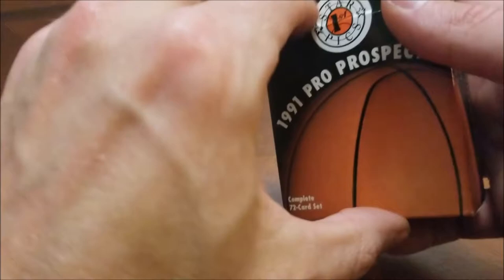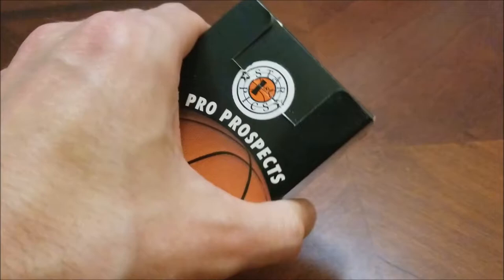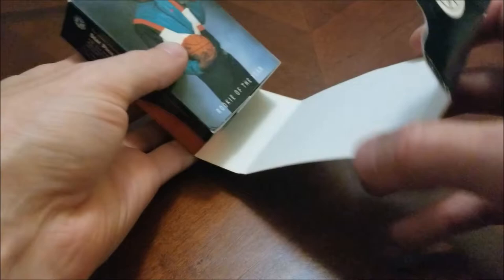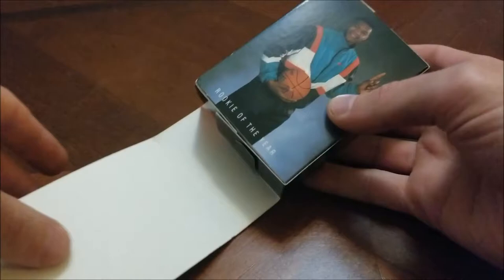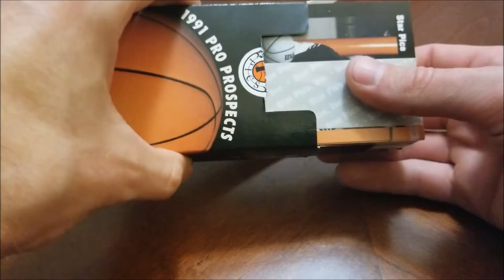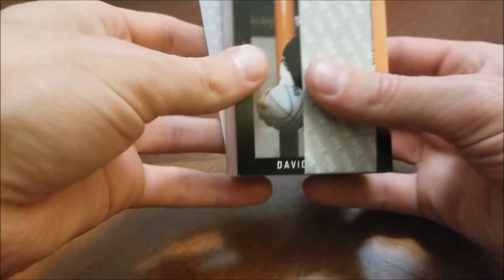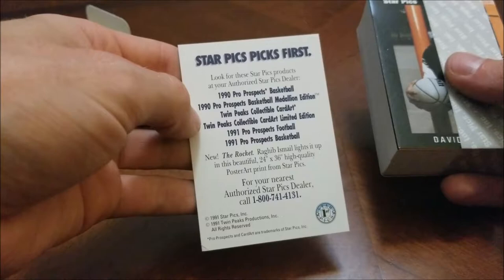Let's see if this will cooperate opening up. Of course if this is your first video of mine, I do try to preserve the boxes — I think they look kind of cool. The box opens up in an interesting way. On the back is Derrick Coleman. We still have the paper on there — oh, I thought that was going to be an autograph! Star Picks first — they faked me out, I thought that was going to be an auto.